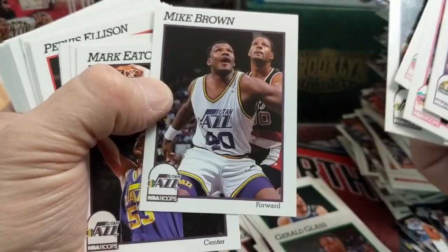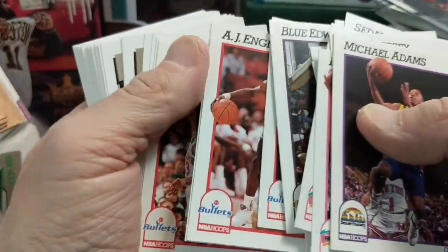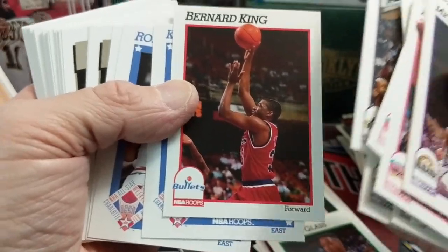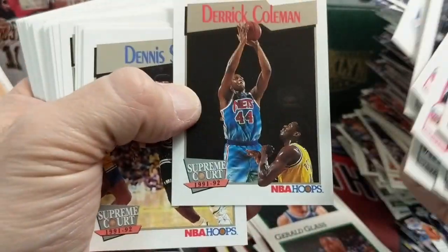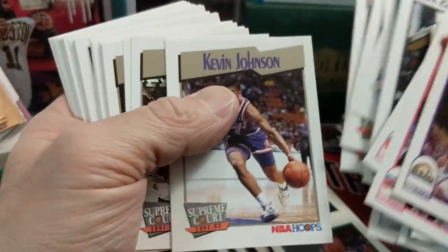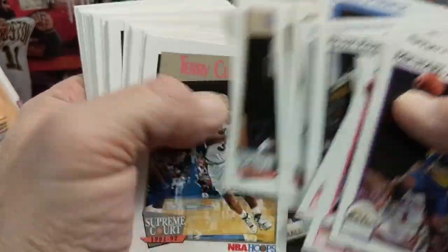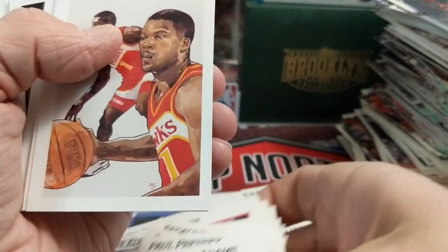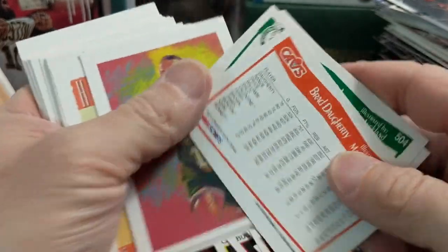Definitely not the big household names we're looking for. AJ English. Bernard King — he was good, though he would have been a lot older here. Kevin McHale, Robert Parish, Sam Bowie, Derrick Coleman, Dennis Scott, Scotty Skiles — some of the better players of that era. There's a Clyde Drexler Supreme Court insert. My guess is whoever had these took all the good cards out. But maybe some of these are going up in value — we bought it just to see if there would be any inserts.